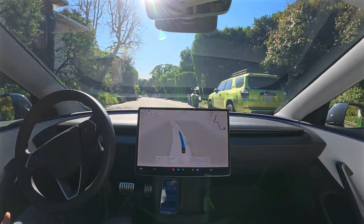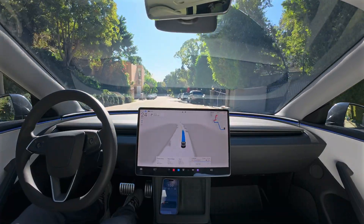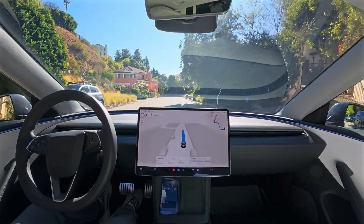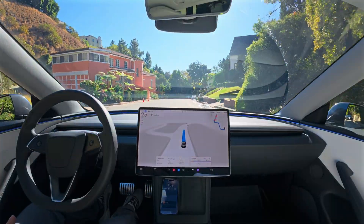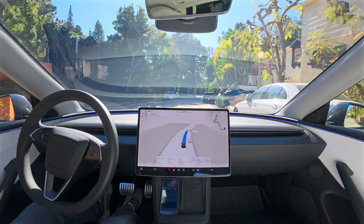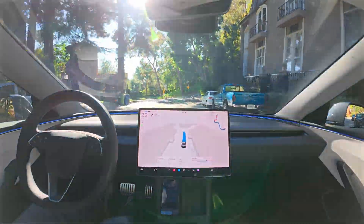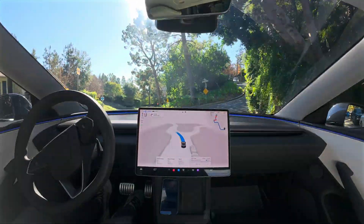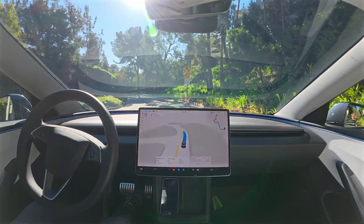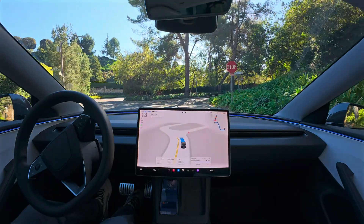This might seem incredible to you if you're someone doing a long commute manually every day. Just think of the strain it can eliminate — the stress — just monitoring the car rather than having to do everything, tracking the routing and navigation yourself. It can be a life changer even today, and this technology is actually affordable to pretty much anybody. If you can afford a new car, they're leasing these out at around $300 a month, so it's definitely not going to break the bank.